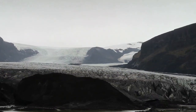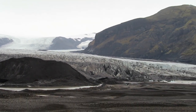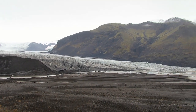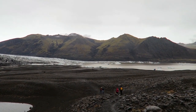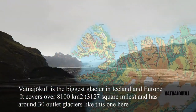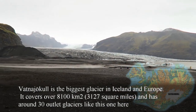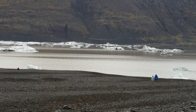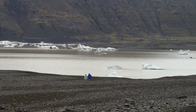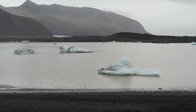This glacier actually takes up a huge portion of the entire country. It basically fills up on top and all around the mountains in this area, but in this section right here it makes its way down to the ground. This is where people come to see it, and as portions of it melt it comes down here — and there are some icebergs floating in the water. This is pretty wild.